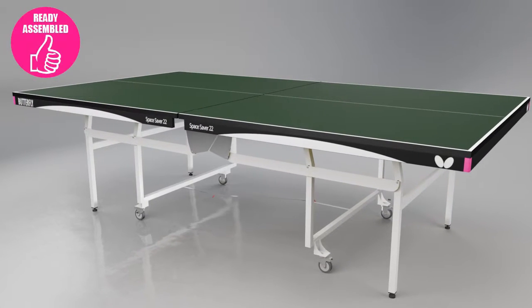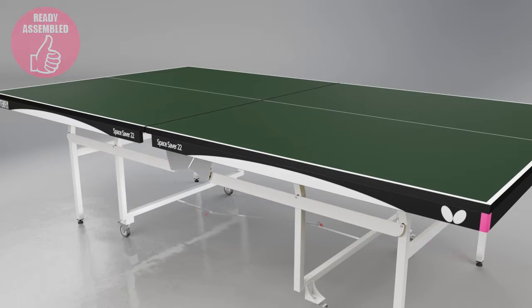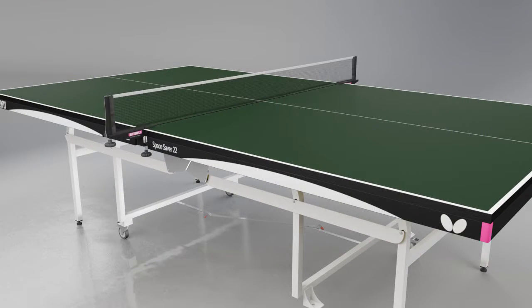The table is delivered ready assembled so that all that is required before using the table is to take off the packaging, roll the table out and fit the net and post set.